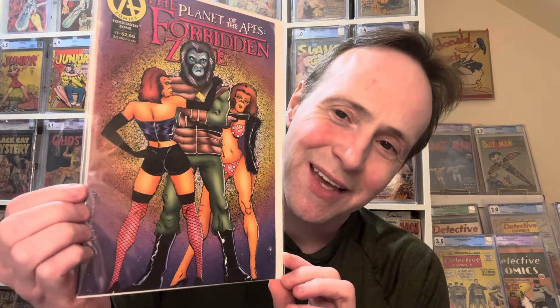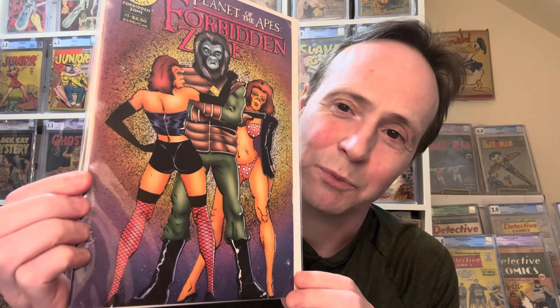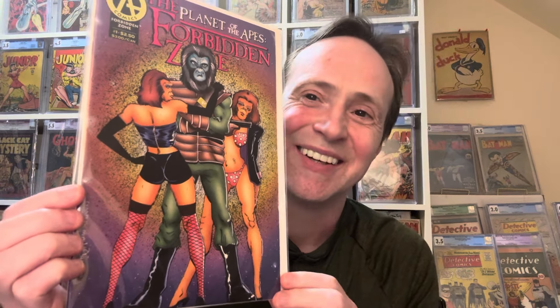The next one is interesting — this is Forbidden Zone, from the Planet of the Apes comics by Adventure Comics. It's Forbidden Zone number one. You've got this ape girl with a cute butt, so that earns it a spot on the list.